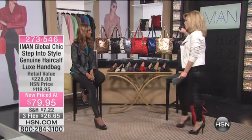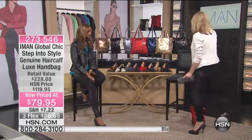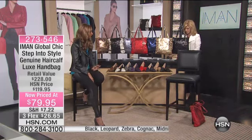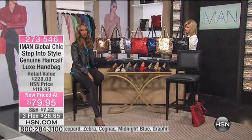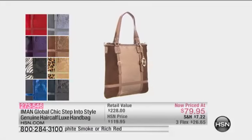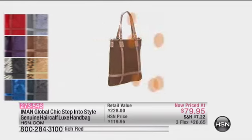It's a steal. For this north-south tote, it's gorgeous for that price. And let's not forget, it is a pony leather — genuine pony hair, which is one of the most coveted and most on-trend materials right now. Look how beautiful this bag is.